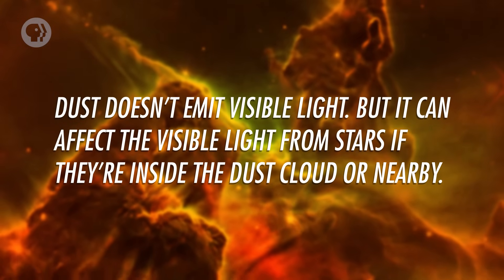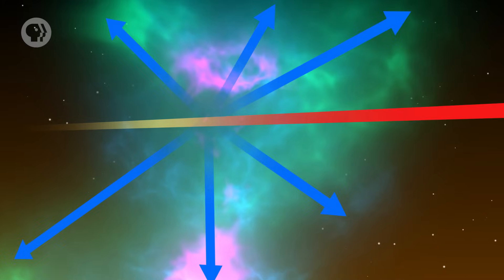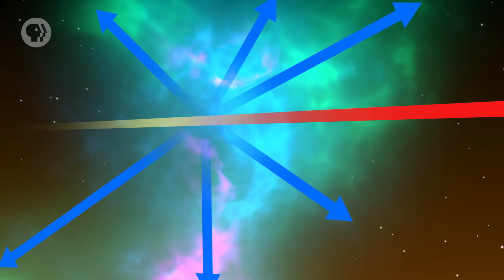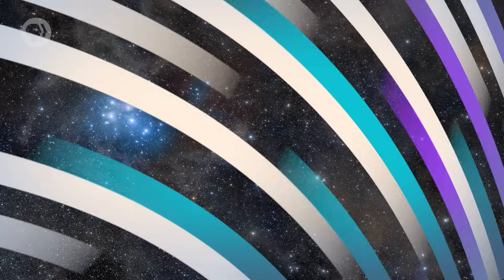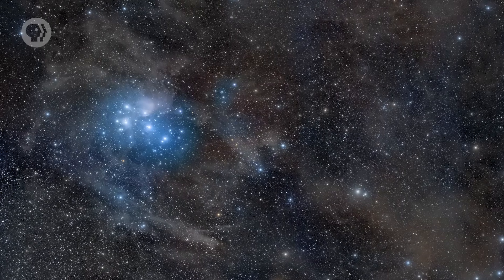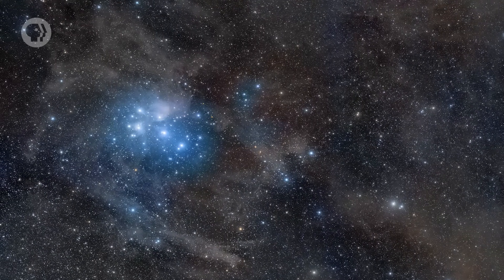Dust doesn't emit visible light, but it can affect the visible light from stars if they're inside the dust cloud or nearby. It turns out dust is very good at scattering light — that means when light hits it, the light gets sent off in some other direction. This scattering is highly wavelength dependent, so blue light is scattered very strongly, while red light can go right through. We saw this in the last episode. The dust surrounding the Pleiades star cluster is a reflection nebula. The light from the stars in the Pleiades is scattered by the nearby dust, and the blue light gets sent in every direction, including toward us. The red light doesn't scatter nearly as well, so we don't see it.